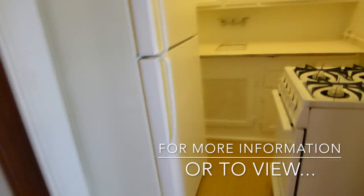The apartment has a small but complete kitchen.